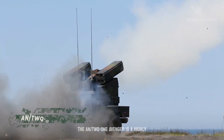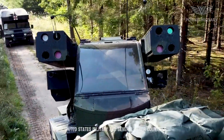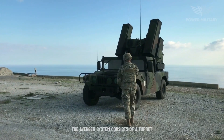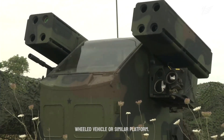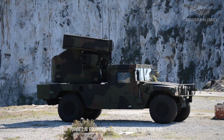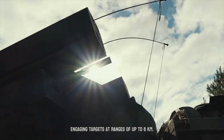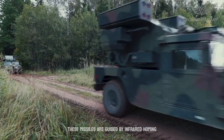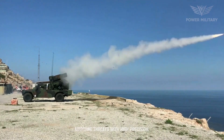The AN-TWQ-1 Avenger is a highly capable short-range air defense system used by the United States military and several other countries. The Avenger system consists of a turret mounted on a Humvee or similar platform. The turret is equipped with eight ready-to-fire FIM-92 Stinger surface-to-air missiles, capable of engaging targets at ranges of up to 8 kilometers. These missiles are guided by infrared homing seekers, enabling them to track and intercept airborne threats with high precision.